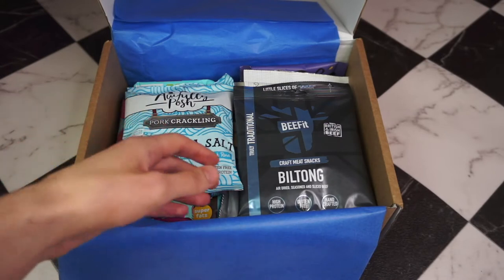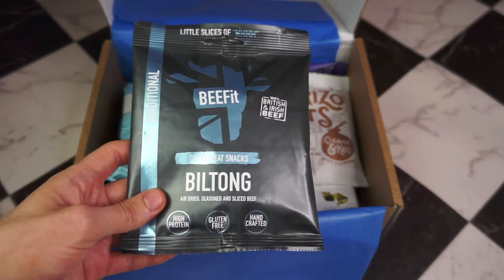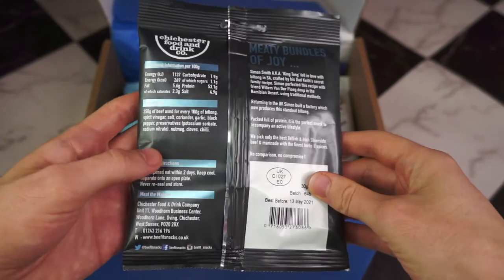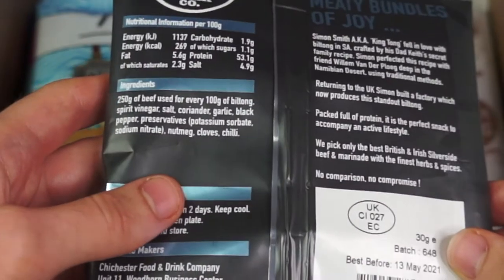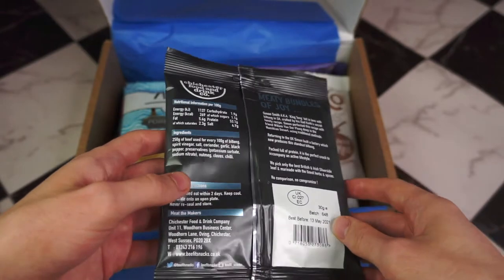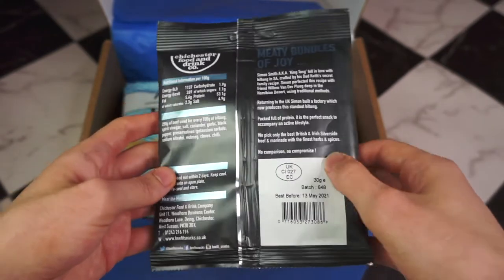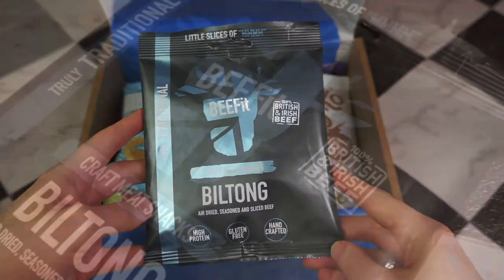Let's start with this Beef It Biltong. Biltong is quite similar to beef jerky — it just has a different curing process and a different marinade. This product literally doesn't have a single questionable ingredient, no dextrose or anything similar that's usually used in commercial biltong or beef jerky. Per 100 grams it is 1.9 carbs, and this is a 30 gram pack, so it's about half a gram of carbs for this entire bag. That's fantastic — very keto friendly.